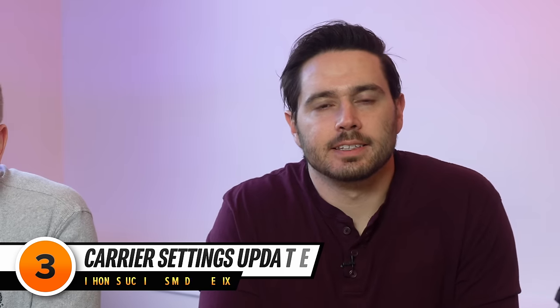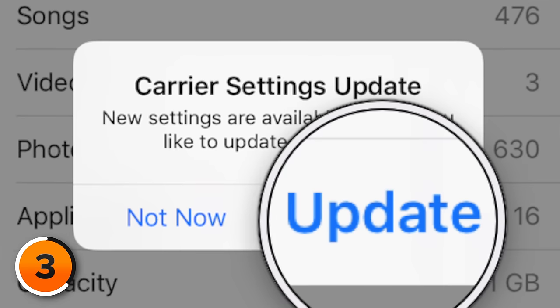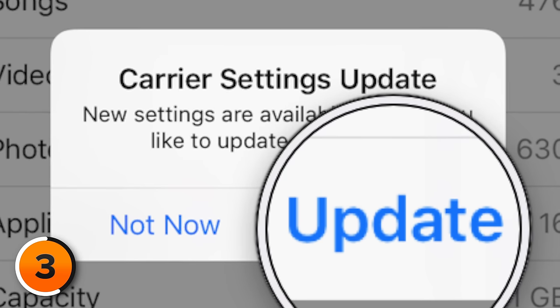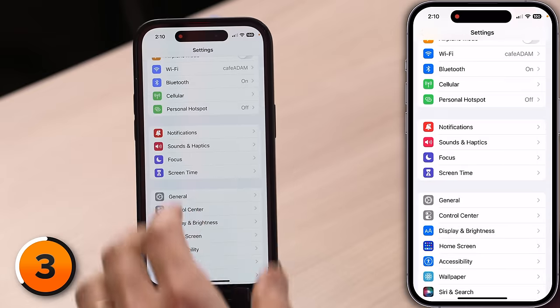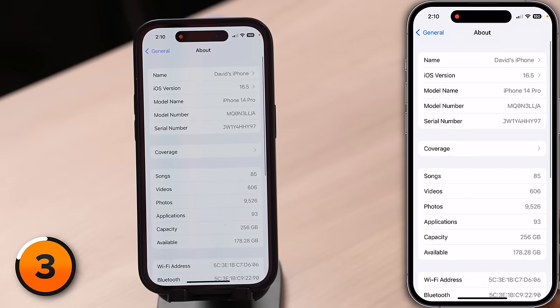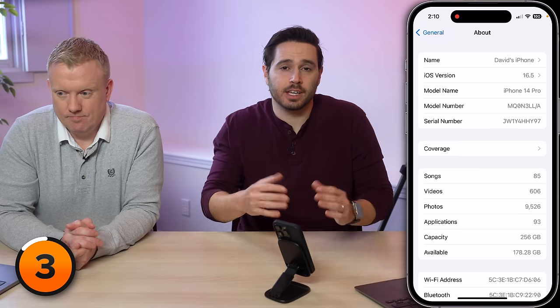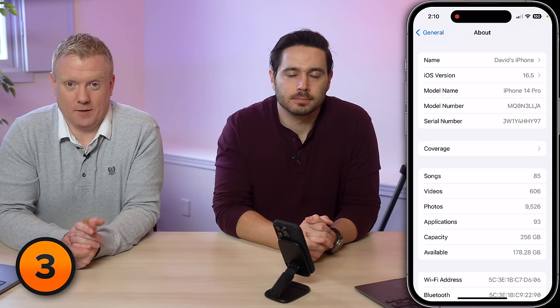If that doesn't work, the next thing to check for is a carrier settings update. These updates are released by Apple or your wireless carrier to improve your iPhone's connection to your carrier's network. When a carrier settings update is available, you'll see a pop-up on your iPhone, giving you the choice to tap either Update or Not Now. You can also manually check in the Settings app by tapping General, then About, and waiting about 10 to 15 seconds. If a carrier settings update is available, the pop-up will appear. If it isn't available, nothing will happen.